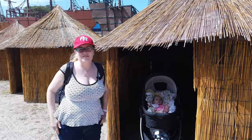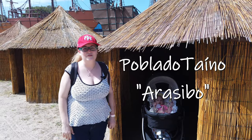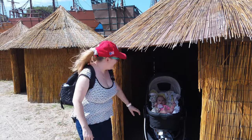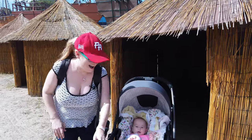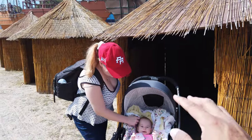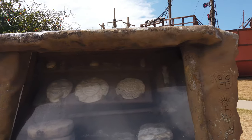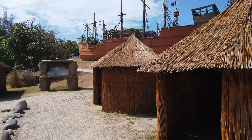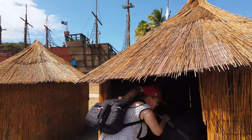We're starting up in the Taino Village, which represents the traditional huts that the natives of Puerto Rico made. This area is called Arecibo Taino Village. Its name comes from a Taino chief or cacique named Arecibo who used to lead his people in this region. In honor of this cacique, the town we're in was later called Arecibo.